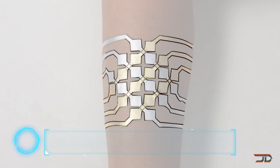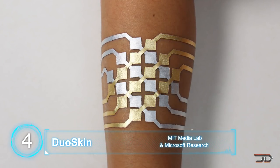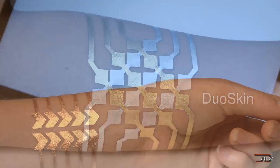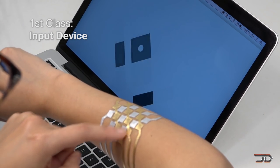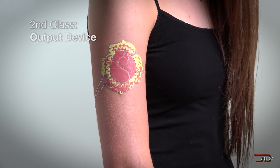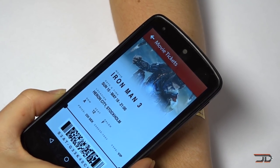At number 4, the DuoSkin. It is very thin, bendable circuitry which attaches to your skin and acts as a smart temporary tattoo. It can also be used to create any kind of fully custom device. The first type turns your tattoo into a trackpad so you can play games or even control your MP3 player. The second type can light up and even change with your body temperature. And the third type can transmit data such as NFC tags.